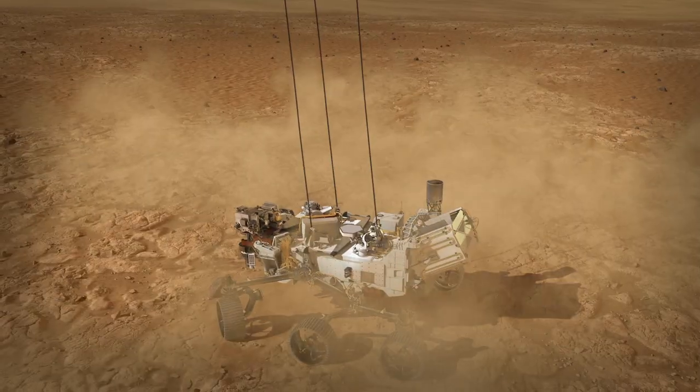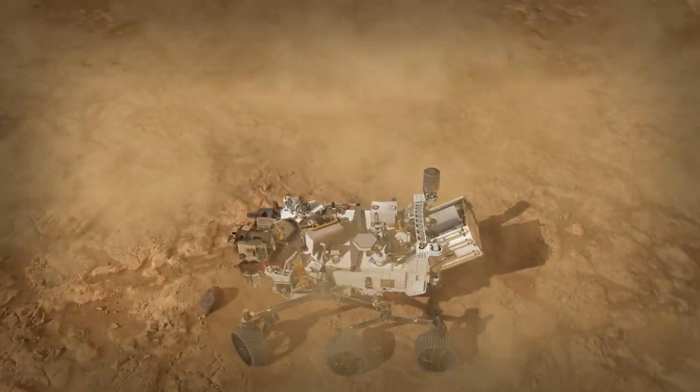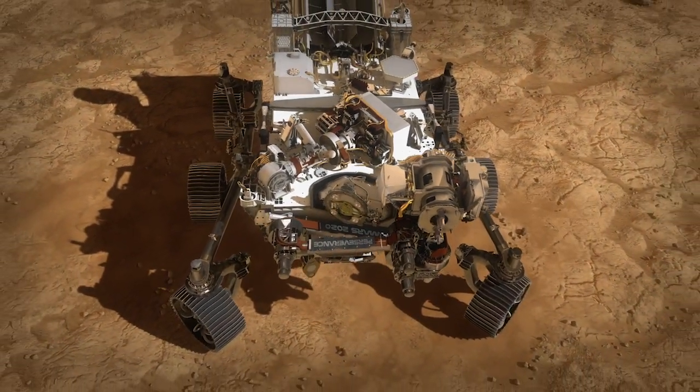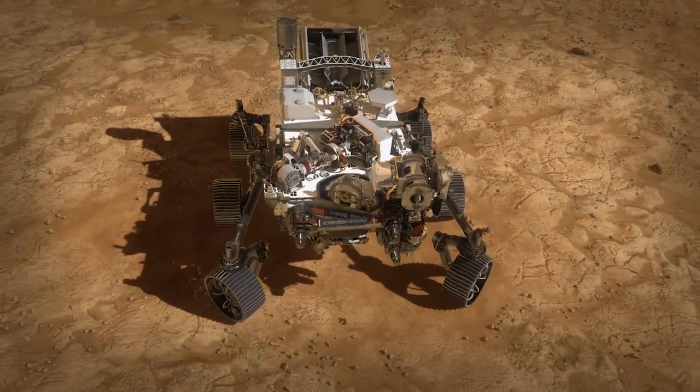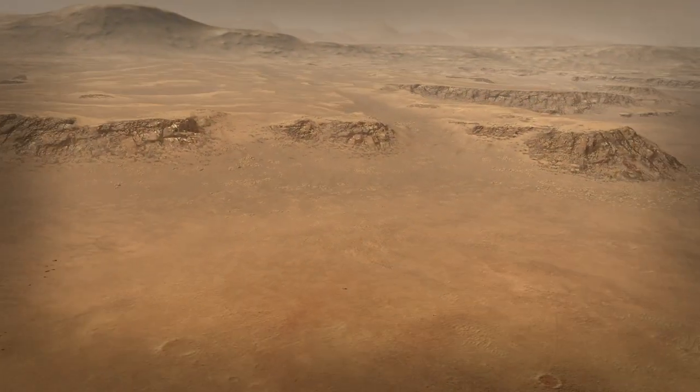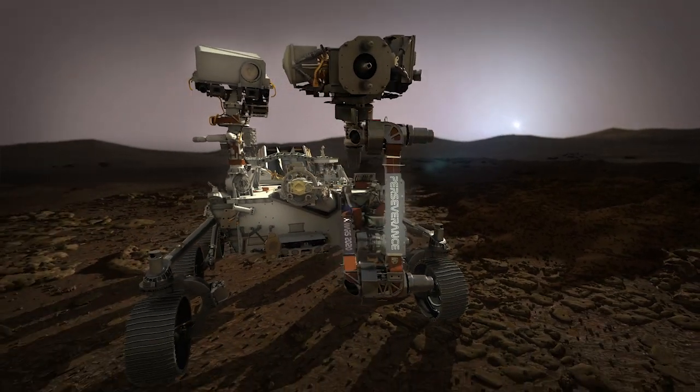Once the rover has hit the ground, the descent stage will cut loose from the rover and fly away to a safe distance. Surviving that seven minutes is really just the beginning for Perseverance. Its job is to be the first leg of sample return — to go look for those signs of past life on Mars. All that can't start until we get Perseverance safely to the ground. And then that's when the real mission begins.